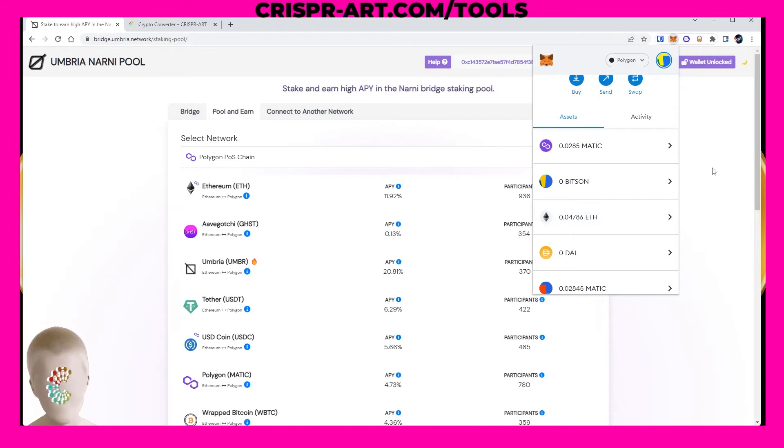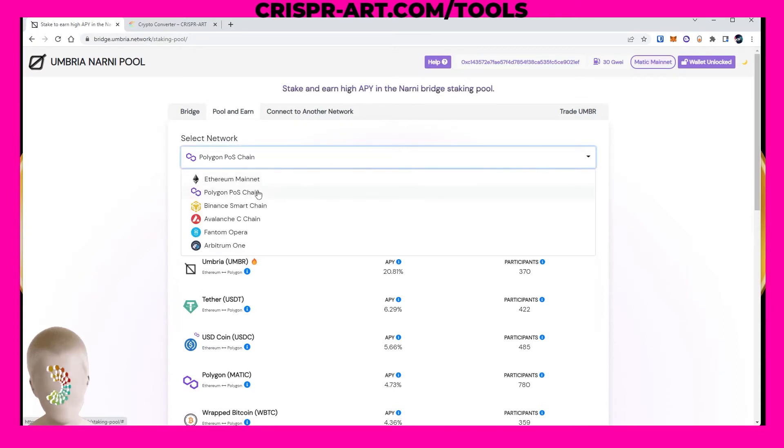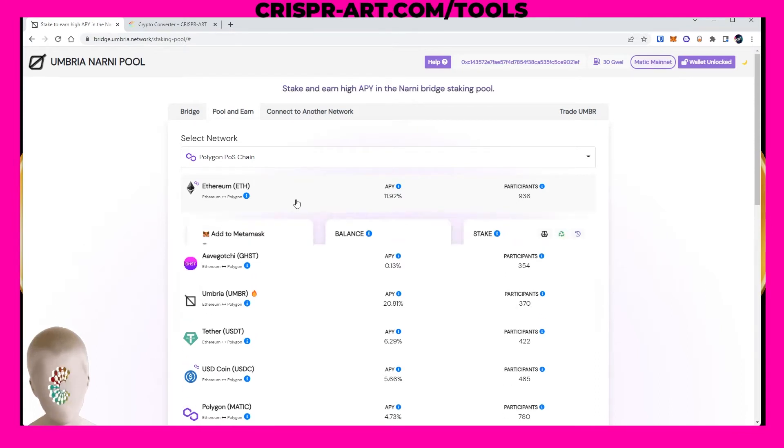I've got 0.4786 ETH. I'm going to select the Polygon chain and you can do this on any chain — Ethereum, Binance, Avalanche, and Phantom. We're going to choose Polygon and pool into the Ethereum pool, which is giving 11.92 percent per year. That fluctuates daily but you get paid instantly. Go ahead and click on the Ethereum pool.